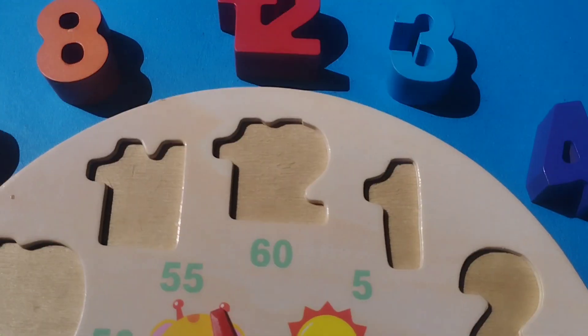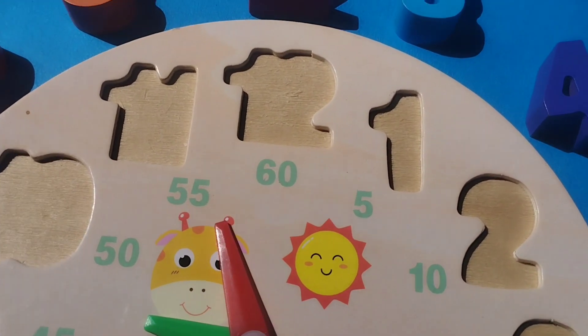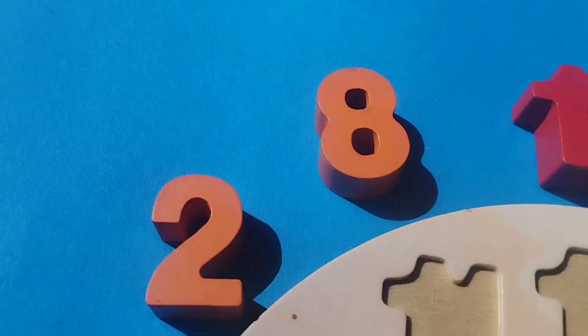Today we have wooden puzzle game 1 to 12. Let's learn some numbers name 1 to 10. Are you ready girls? Let's try it.